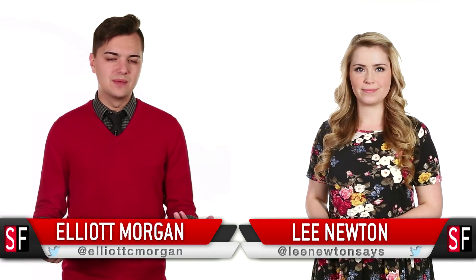Hello and welcome to SourceFed, my name is Elliot Morgan. And I'm Lee Newton. It's not often that the words 'surgical history' are muttered. Well, that specific type of history has been made.